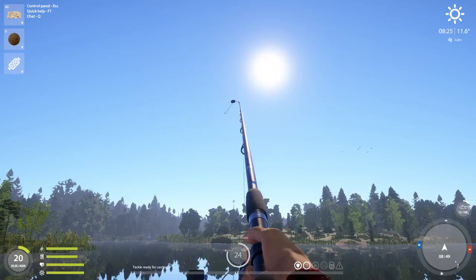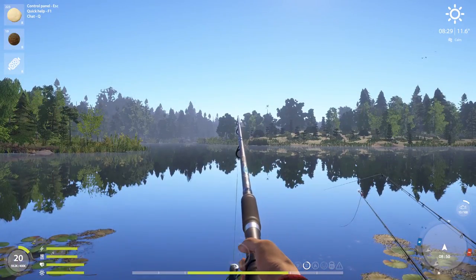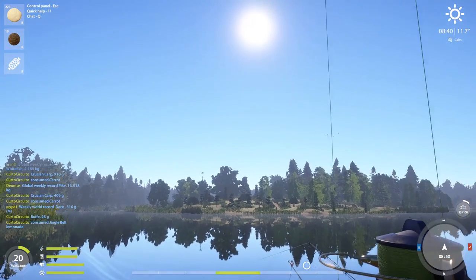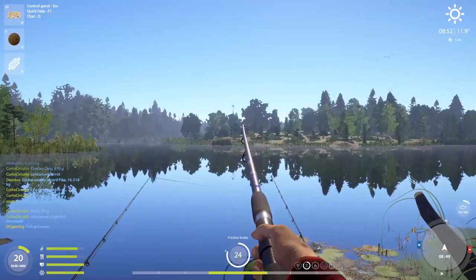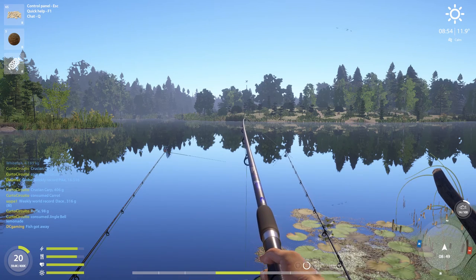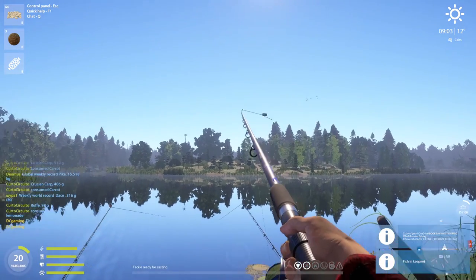7.05 Bream. 7.02 Bream. 7.05 Bream. That pearl barley got a hit immediately in the hole. See how the garlic dough looks like it's close to or in the hole too. Common Roach.